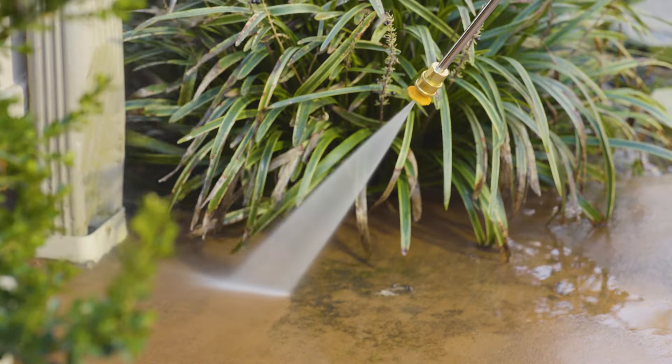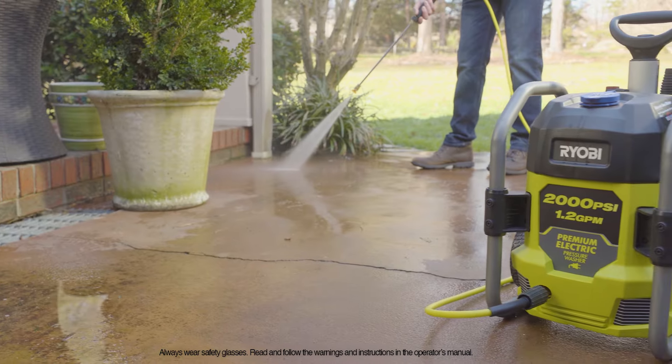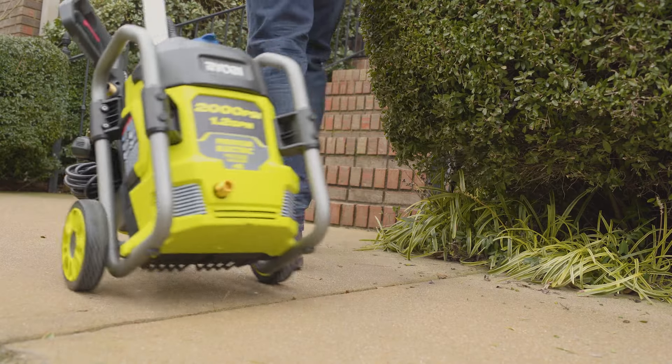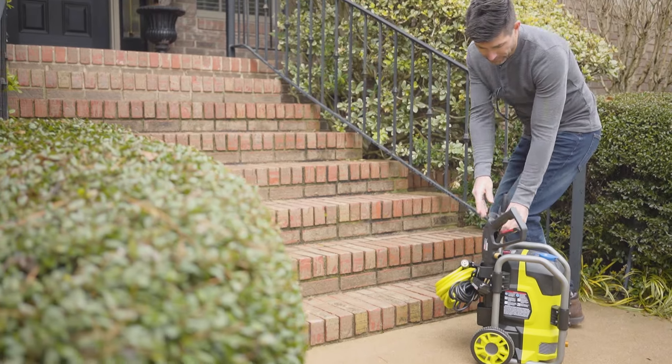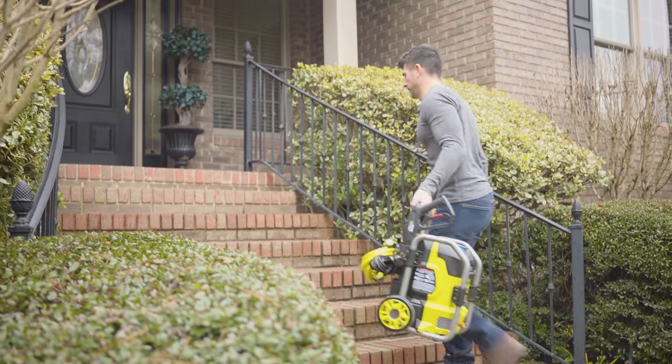Convenient, portable, and powerful, the RYOBI 2000 PSI electric pressure washer features a durable roll cage frame with wheels and a telescoping handle for easy transport anywhere around your home.